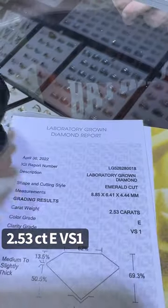This 2.53 carat EVS1 emerald cut engagement ring — 2.53 for the center stone, lab grown — is how much? $9,000.